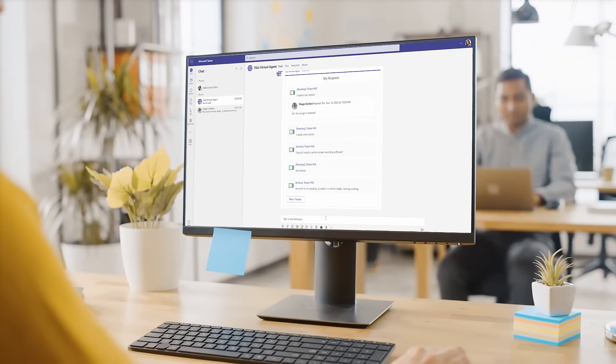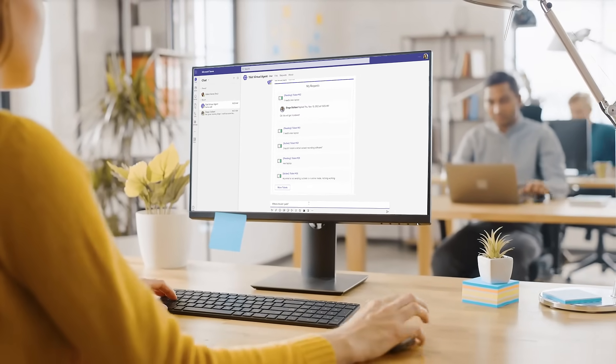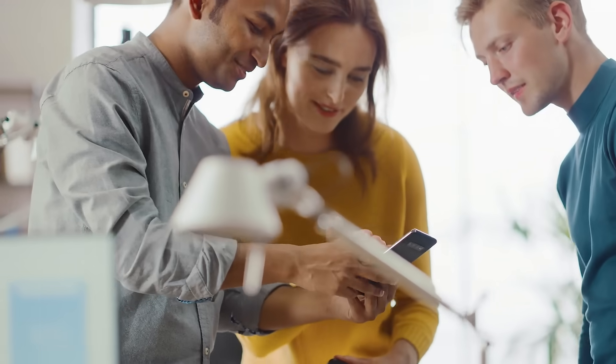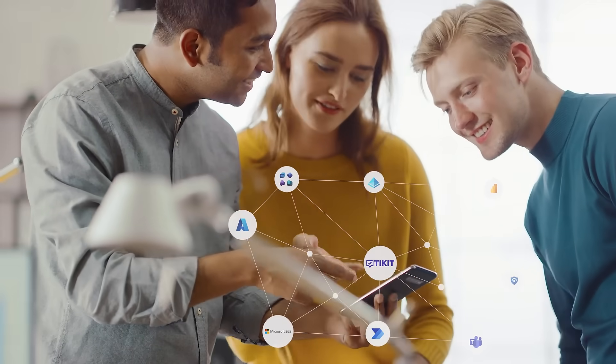Ticket is a Microsoft 365 Service Desk that matures with your M365 adoption. Designed for Microsoft Teams, Ticket removes barriers between users and data. Ticket works where your employees work, from desktop to mobile devices. With M365 integration, Ticket goes wherever Teams goes.